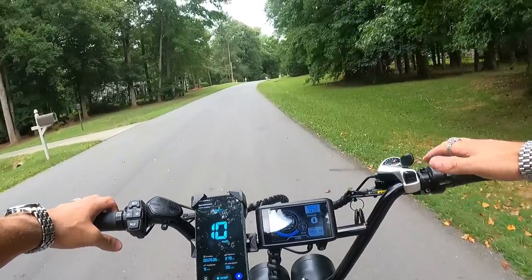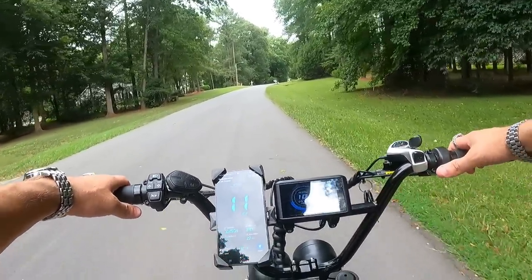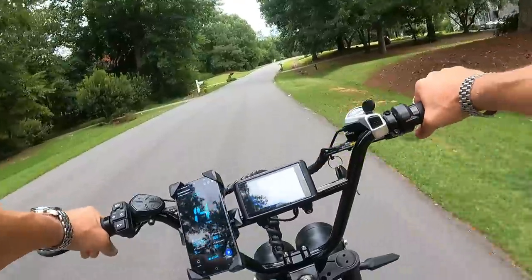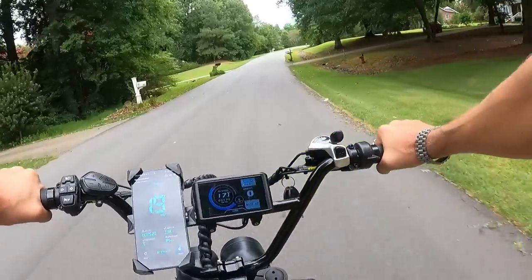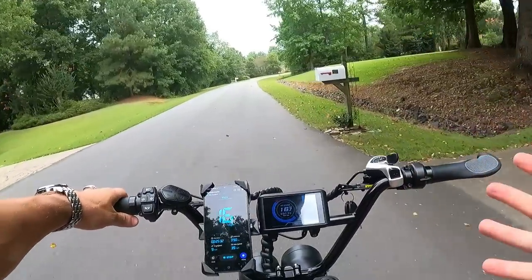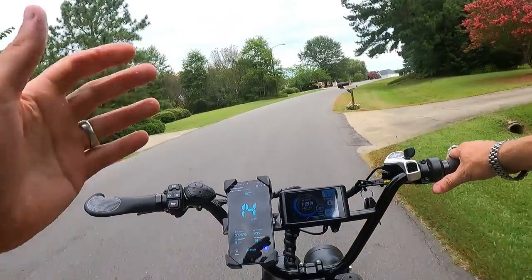I still ride my motorcycle, but I spend more time on electric vehicles now — you can just take them more places, and that's why it's so much more fun. I don't really want to take my 500-pound motorcycle through an empty field, but I can do that on this, no problem. Drop any questions in the comments and I'll do my best to answer while I've got this bike.